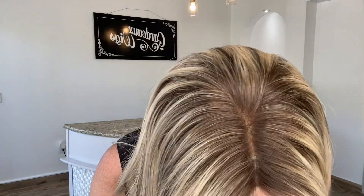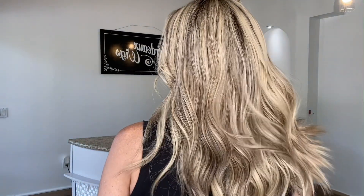Hey everybody, it's Rachel here with Gardeaux Wicks. Right now I have on a Gardeaux Deluxe. This is a lace top, lace front. These are neutral to warm tones in this wig.